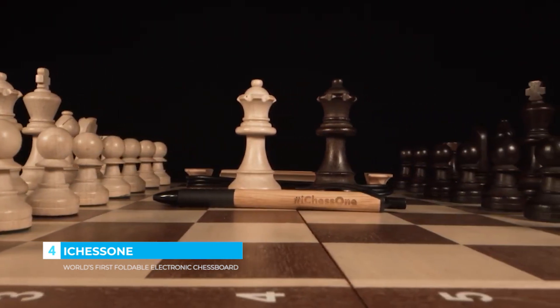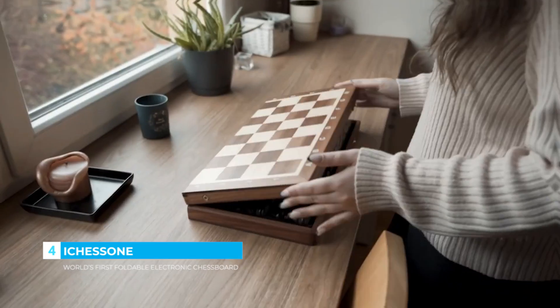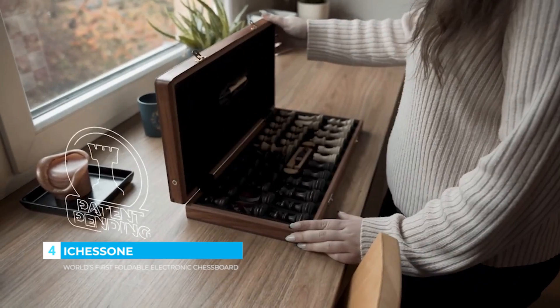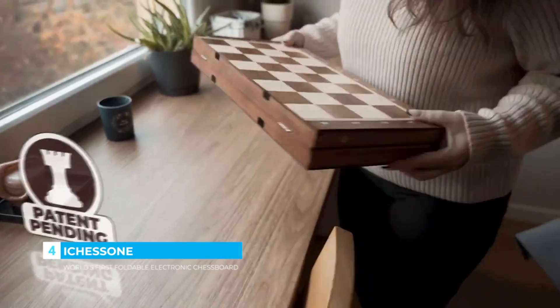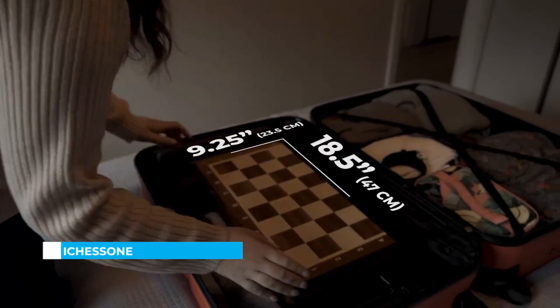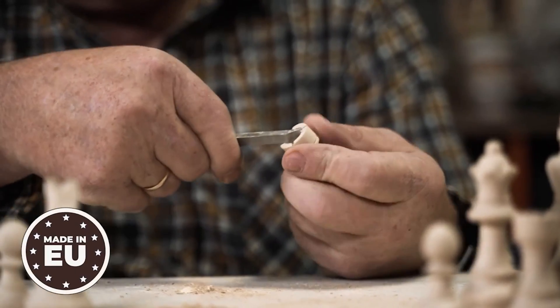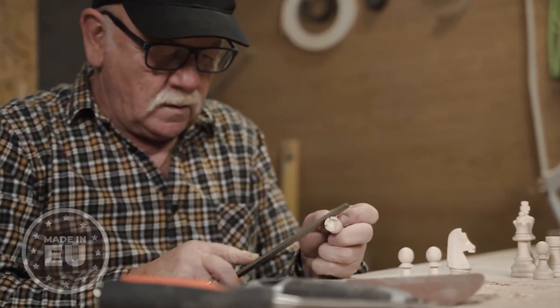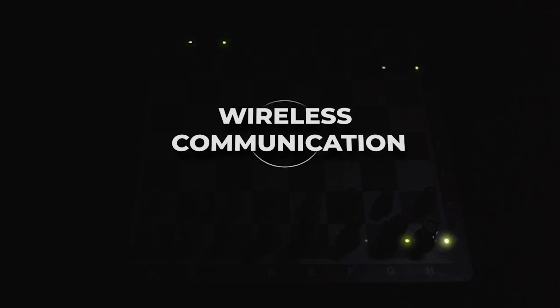That's why we created iChess 1 — the world's first foldable electronic chess board, handmade out of real wood. The real revolution for e-boards is our patent-pending foldable construction that allows you to take it outdoors or fit it in your luggage.